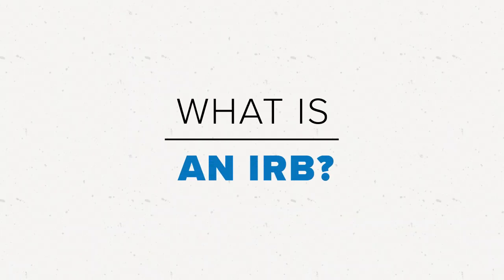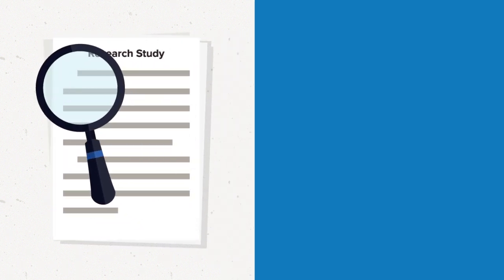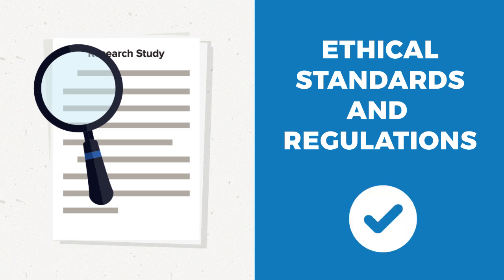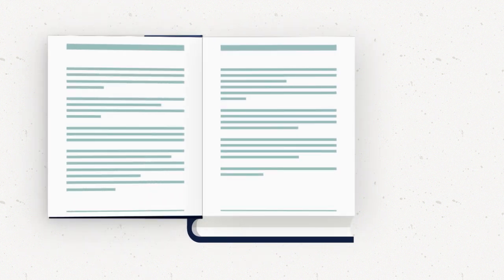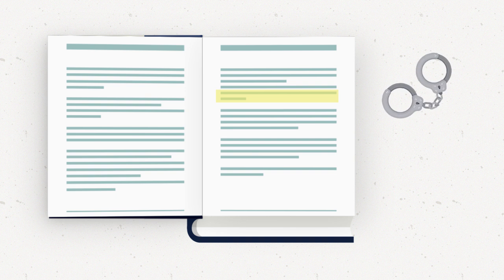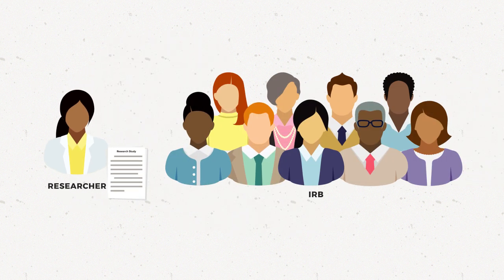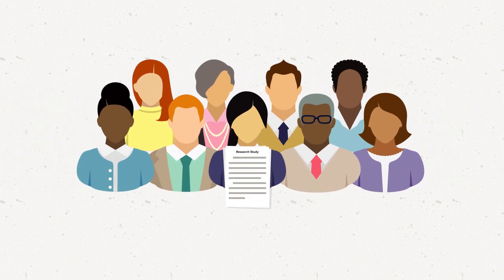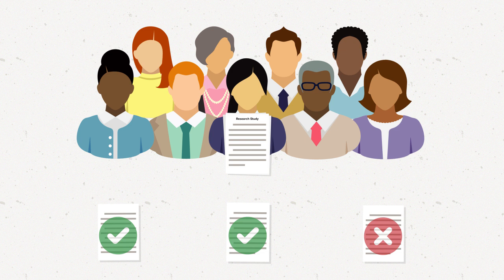What is an IRB? An IRB is a committee that reviews research studies to make sure that they follow ethical standards and regulations for research with people. In addition to the Common Rule, there are regulations to protect people who may need more protection, such as prisoners and children. When a research study involves human participants, researchers submit the proposed study to an IRB for review. The IRB looks at many different aspects of the study to make sure it meets the requirements for protecting those people. If it doesn't, the IRB will not approve it until the necessary changes are made.